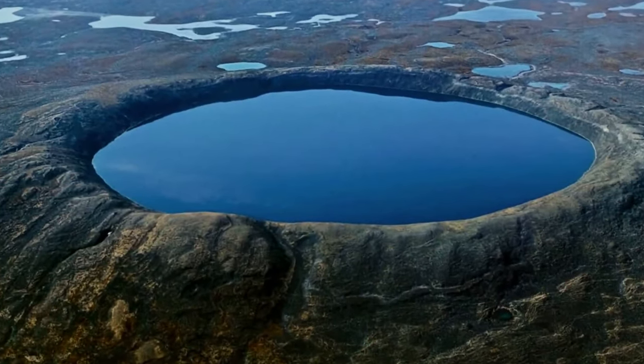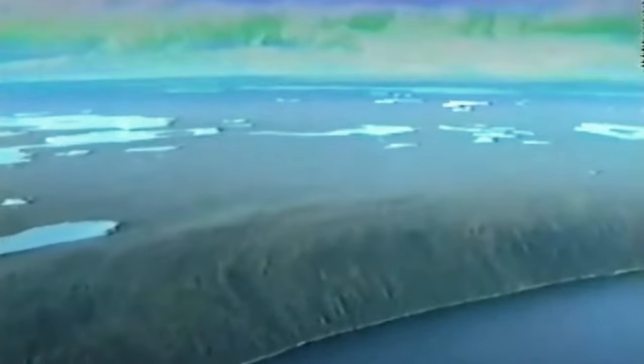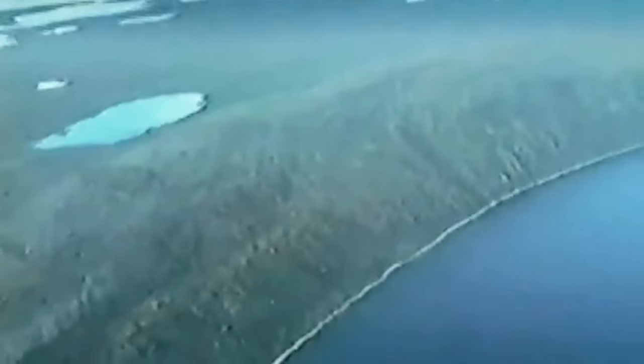Deep in the heart of the Ungava Plateau lies Pingualuit National Park, showcasing the magnificent Pingualuit Crater. This arctic wonder is filled with pristine rainwater, completely isolated from the inflows of other lakes. Plunging down to a staggering depth of 876 feet, this unique environment offers scientists a captivating glimpse into the geological past. As NASA Earth Observatory reveals, the sediments of Pingualuit Lake have remained untouched since the Pleistocene Ice Age, spanning from about 2.6 million years ago until approximately 11,700 years ago, preserving an extensive record from a much earlier time.